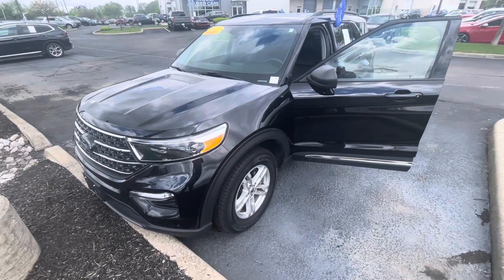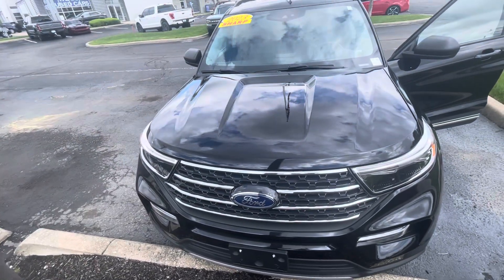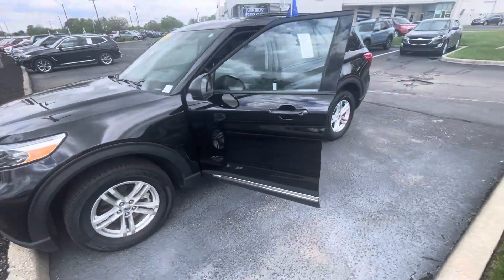Hello, Ron. It's Rick again with Bill Estes Ford. I found a second Explorer very much identical to the one we looked at earlier today. I'm going to do a quick walk-around video of it for you. Excuse the road noise behind me.